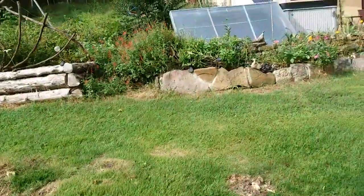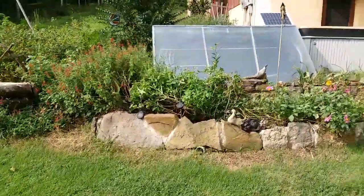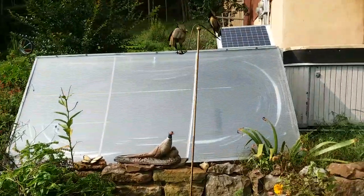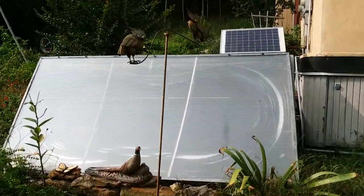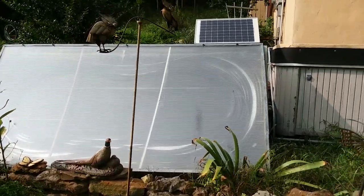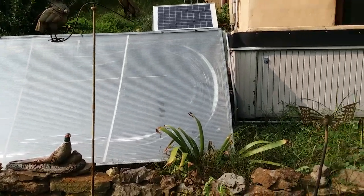Over here is a homemade solar water heater for the hot tub. It has a little 20 watt PV panel on it to circulate the hot tub water through 300 feet of PEX, and it gets the hot tub plenty hot in the summer.